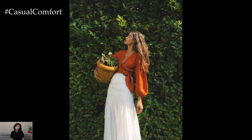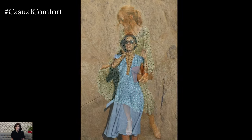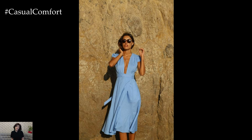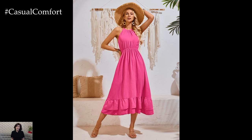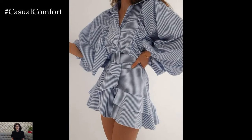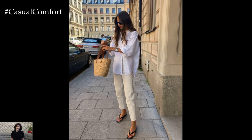There you have it — 7 ways to stay chic even when it's hot outside. By embracing lightweight fabrics, opting for light colors, choosing flowy silhouettes, incorporating breathable footwear, adding stylish sun protection, accessorizing with minimalism, and layering smartly, you can maintain your stylish appearance all summer long. We hope these tips inspire you to create chic and comfortable outfits that make you feel fabulous, no matter the temperature. If you enjoyed this video, please give it a thumbs up, subscribe to our channel, and leave a comment below with your favorite hot weather fashion tip. Thanks for watching, and stay chic this summer!